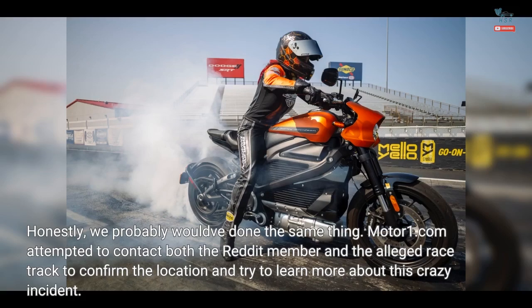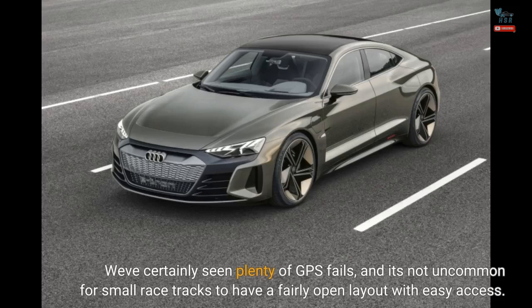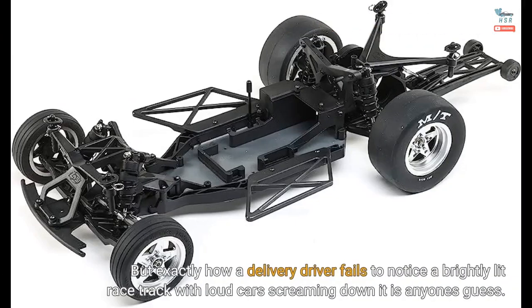Motor1.com attempted to contact both the Reddit member and the alleged racetrack to confirm the location and try to learn more about this crazy incident. Messages weren't returned, so unfortunately what you see is what you get. Comments in the post state there's new home construction happening nearby, and it's theorized the van driver was trying to get there. We've certainly seen plenty of GPS fails, and it's not uncommon for small racetracks to have a fairly open layout with easy access. But exactly how a delivery driver fails to notice a brightly lit racetrack with loud cars screaming down it is anyone's guess.